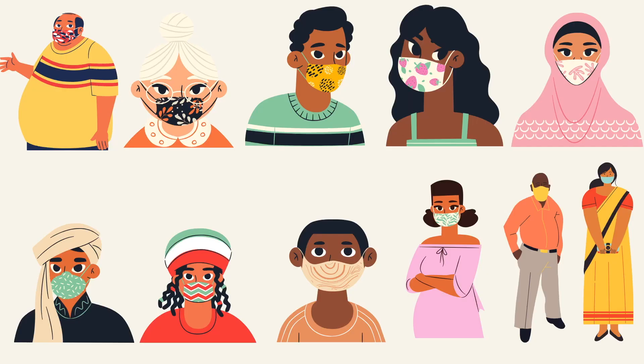We can all do our part to slow the spread of COVID-19 by wearing a face covering when we leave the house. Stay safe and stay healthy.